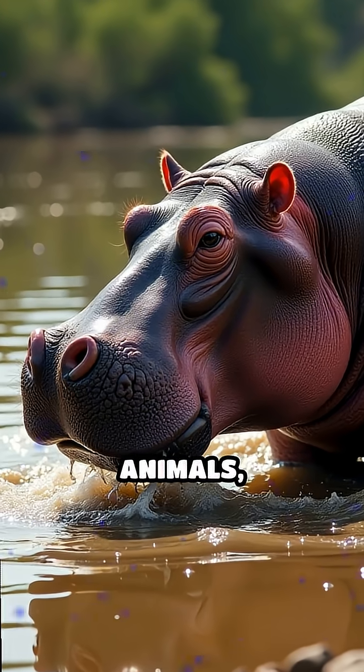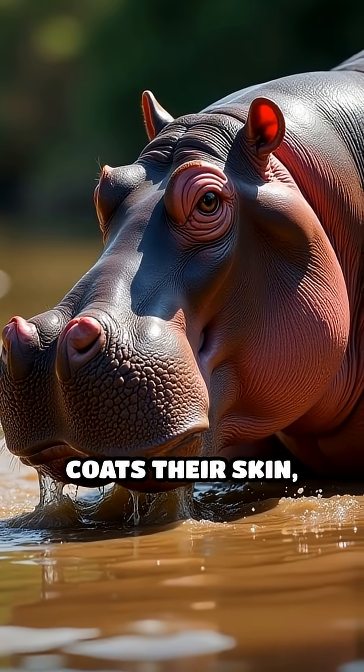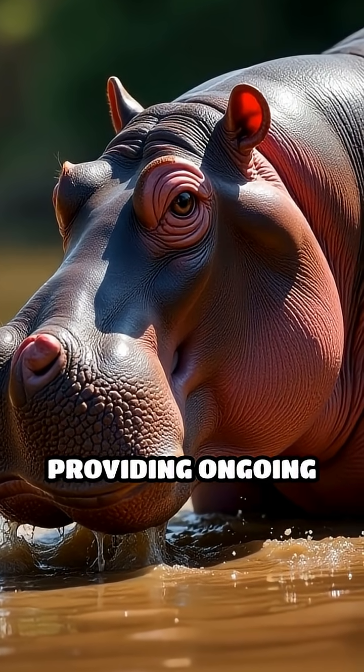Unlike many other animals, hippos don't groom themselves much, so this secretion constantly refreshes and coats their skin, providing ongoing protection.